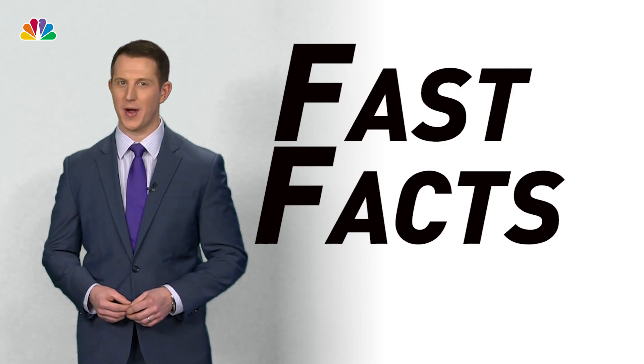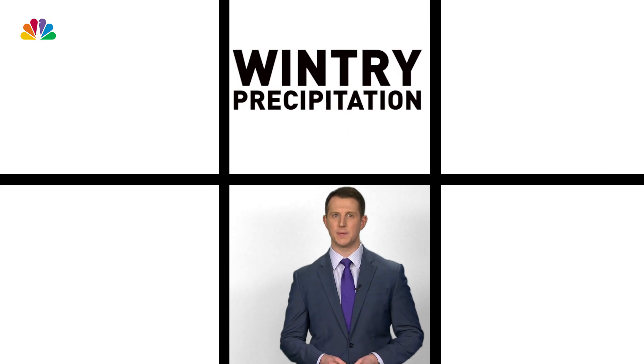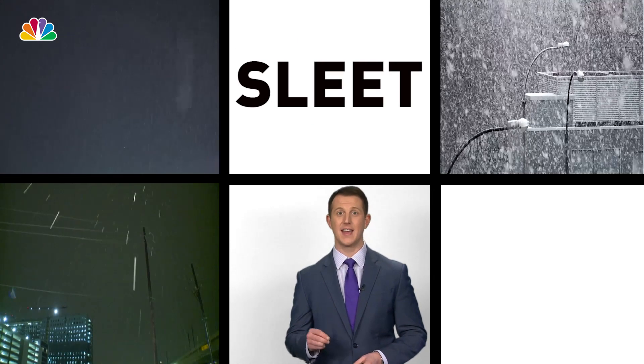I'm FirstAlert meteorologist Steve Sosta and here are some fast facts about winter weather. There are four types of wintry precipitation: freezing rain, snow, sleet, and graupel.